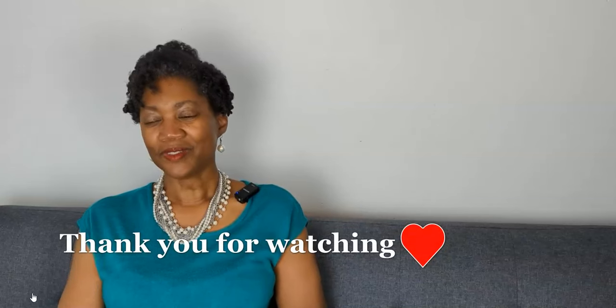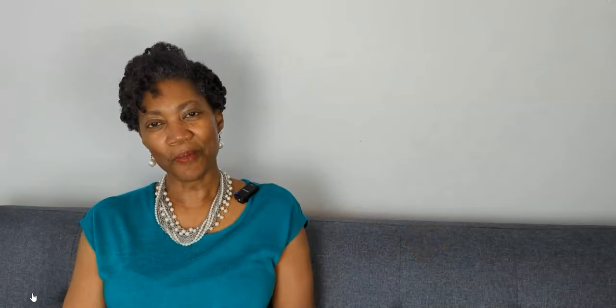So those are the looks. Thank you so much for watching. And until we meet again, I hope your day is blessed and stylish.